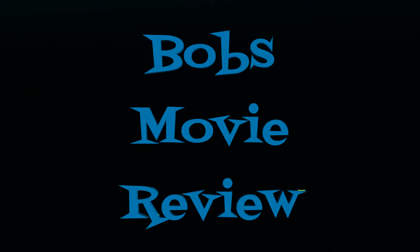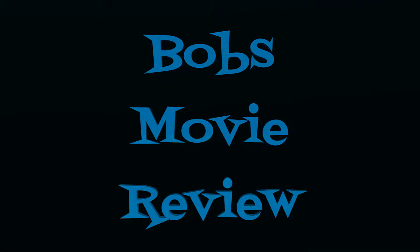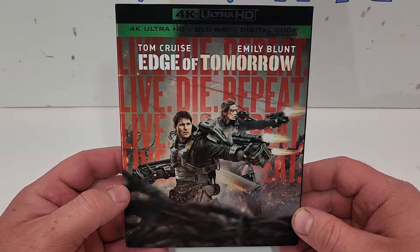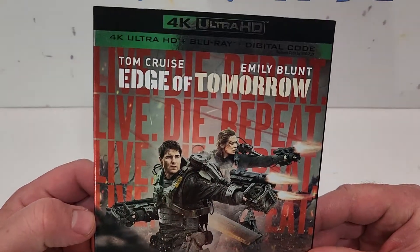Hello movie lovers! Bob for Bob's Movie Review here, and today I'm bringing my unboxing of Edge of Tomorrow on 4K. This one will be available for purchase July 5th, 2022, and was sent to me for review by Warner Brothers.